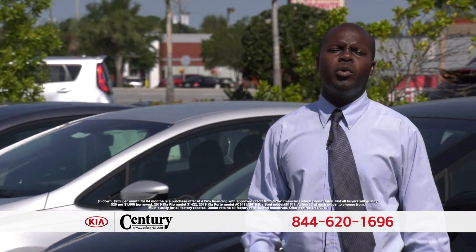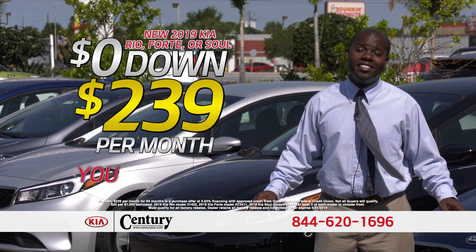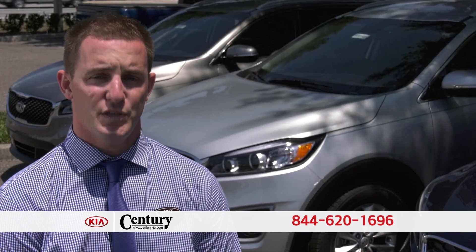It's our biggest sale of the year. This month Century Kia is loaded with hundreds of brand new cars. Zero money out of your pocket, just $2.39 a month, and that's not a lease — you own it. At Century Kia, you've got a friend in the business.